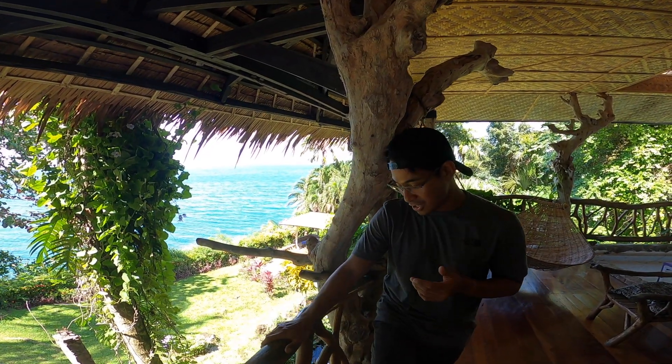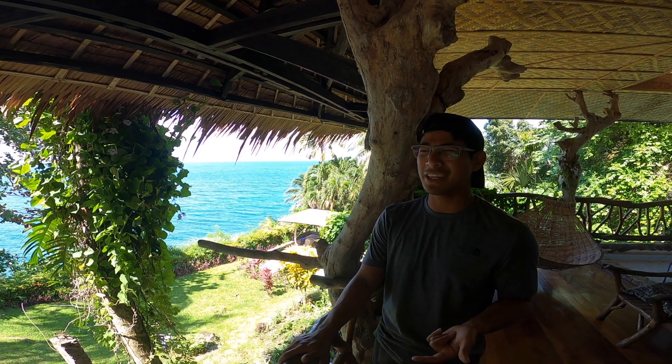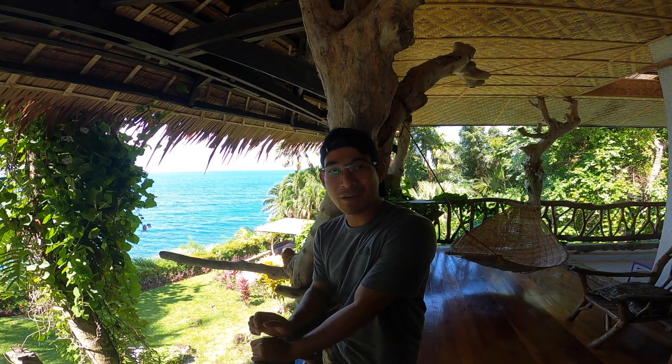I've been here already once in 2002, but that wasn't enough because we were only here for two days. Hopefully I'll be able to capture more of it this time.